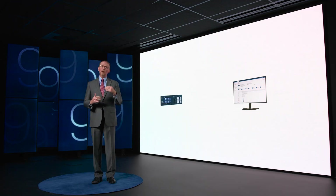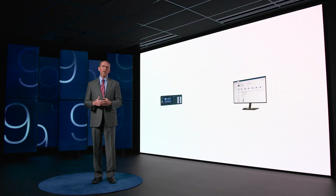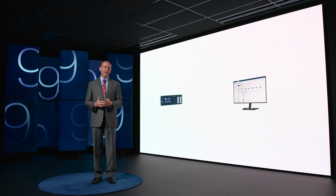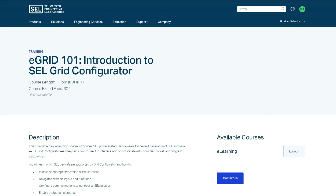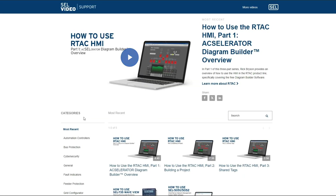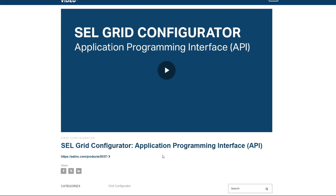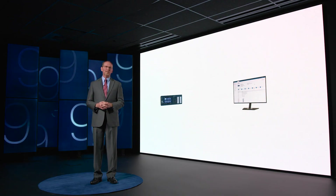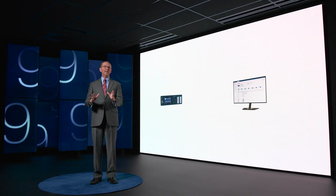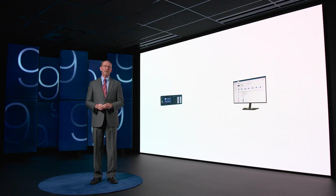Our design ethos for Grid Configurator is to make it easy to learn, easy to review, and hard to make mistakes. You don't have to wait — you can download it for free from the SEL website today. Additionally, we have a number of educational opportunities that are also free of charge. You can sign up for the SEL University eGrid class, or go to the support videos page on the SEL website to find several short how-to videos to jumpstart your learning of Grid Configurator right away. I'm looking forward to working with all of you over the coming months and years with Grid Configurator and the 9 Series, and I'm excited to hear about your experiences. Thank you.